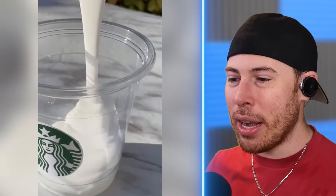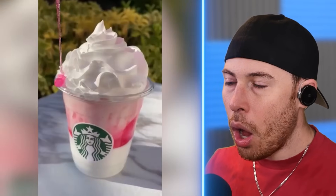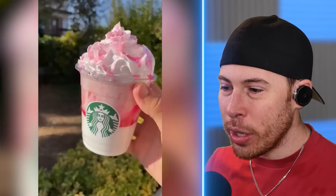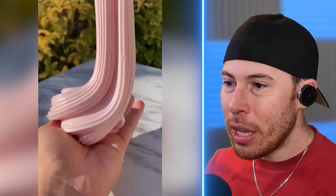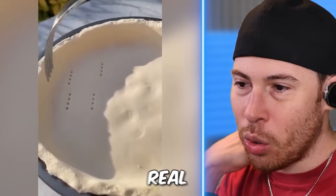My brain... More Starbucks! Wait, is that not real whipped cream? It was slime. Oh my God, that's so confusing. It literally looks real.